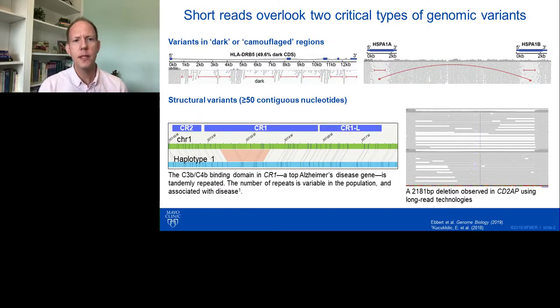Short reads overlook two critical types of genomic variants that we believe are really important in human health and disease. The first category consists of variants that fall in what are called dark or camouflaged regions. The second category is structural variants, which are generally categorized as variants that include at least 50 contiguous nucleotides.